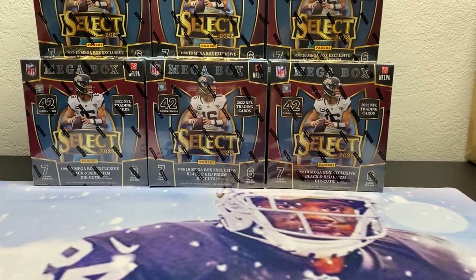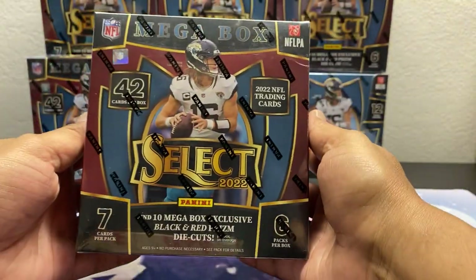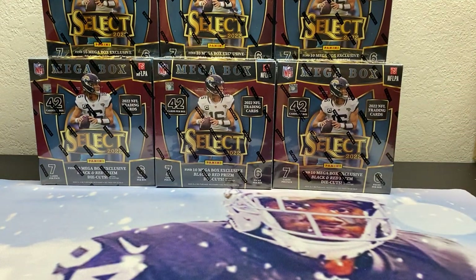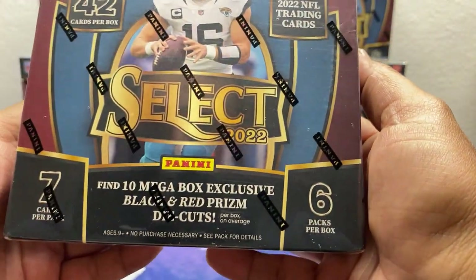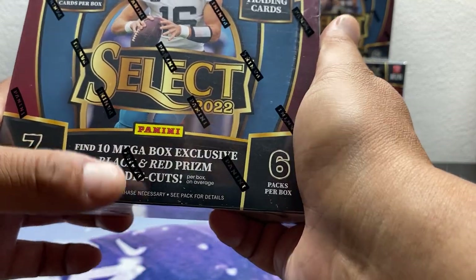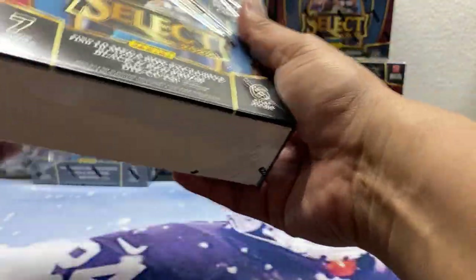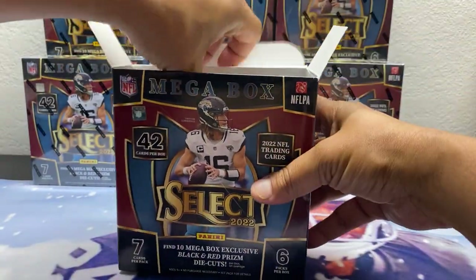What's up everybody, it is your boy Big Dog Sports back with a new product review. We got nine Select Football mega boxes from Walmart and we're gonna see if we can pull something good today. We are looking for zebras, numbered cards — but these are the Walmart exclusive black and red prism die cuts, everything numbered down to one. Very excited for this rip — one of the funner retail products in my opinion.